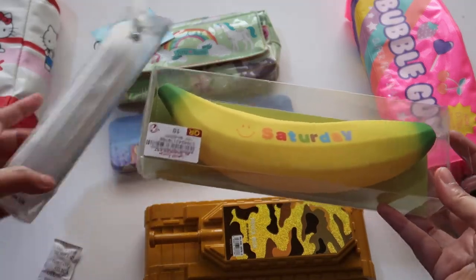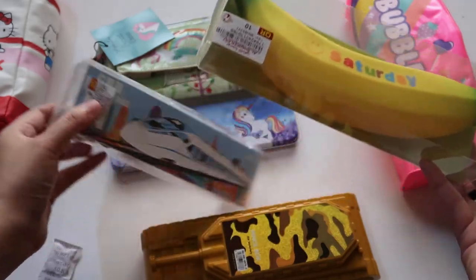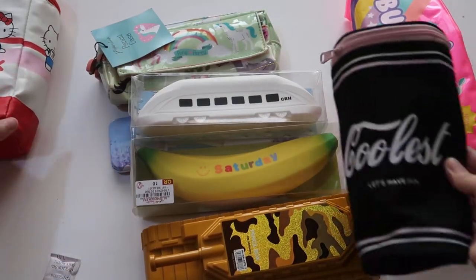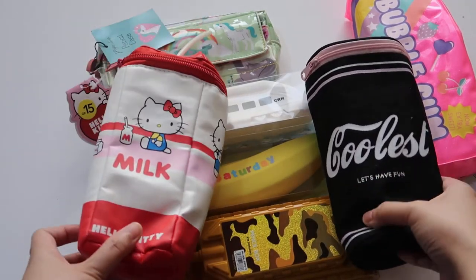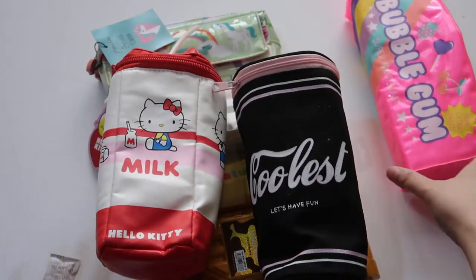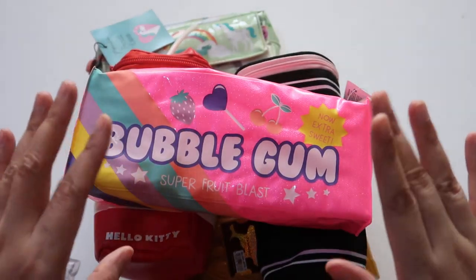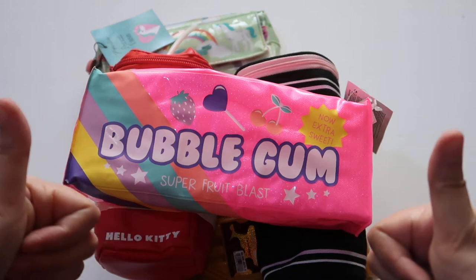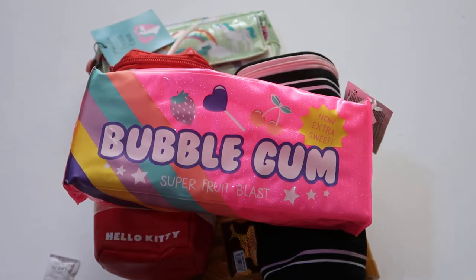Last but not the least is this banana silicone pencil case — pen case. So these are all my current collection of pencil cases. I hope you enjoy this quick haul episode. Thank you for watching, see you next time! Bye, my friends — subscribe and like for more stationery episodes!